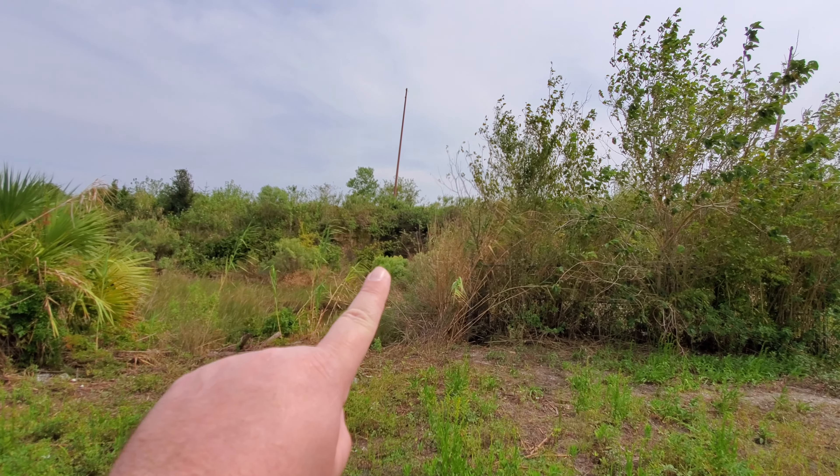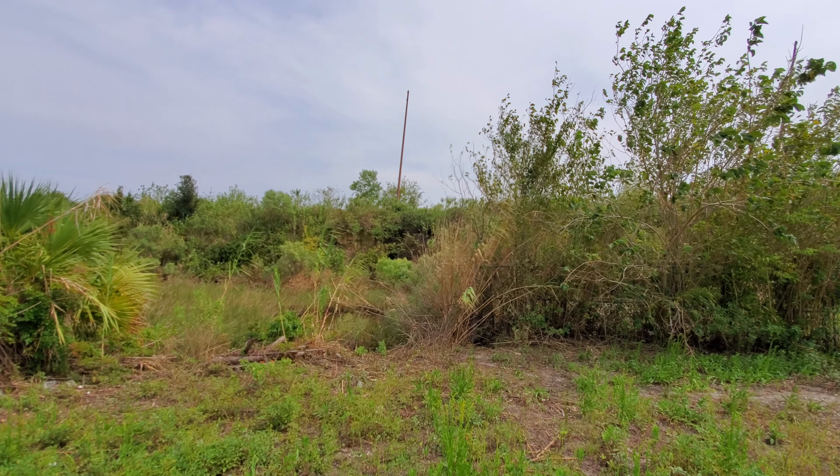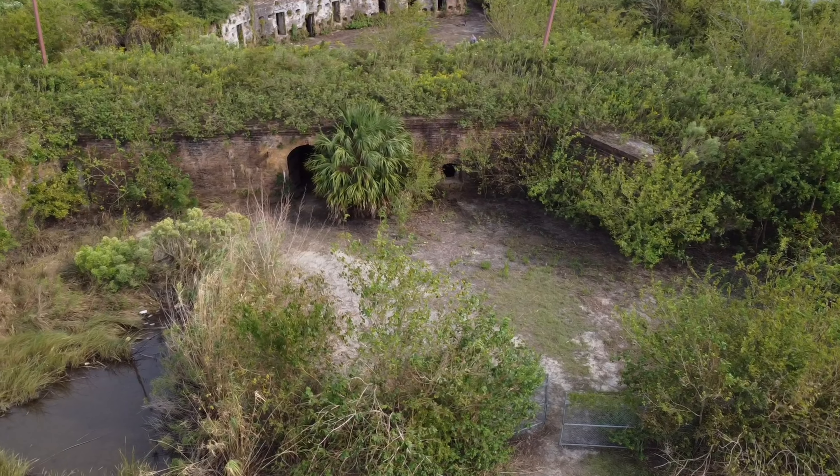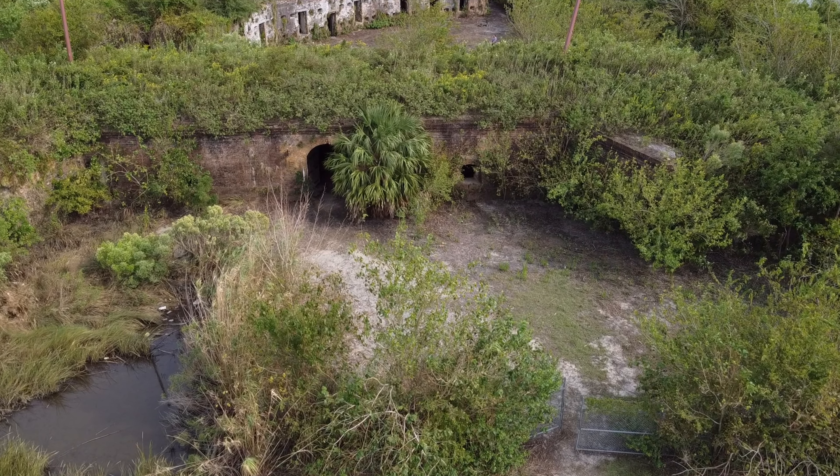You can see the bricks right there — that is the outer wall of the fort. Let's go inside.